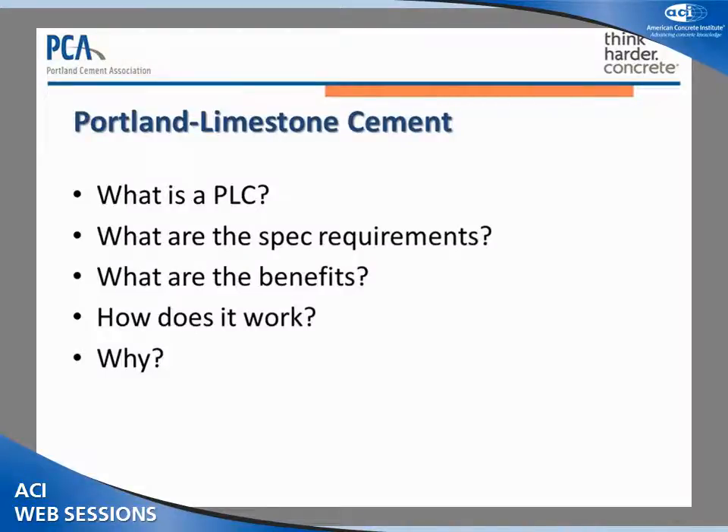I'd like to welcome everybody to today's technical session. Today's session is sponsored by ACI 225 Hydraulic Cement Committee. The session is Portland Limestone Cements: the technology to improve the sustainability of concrete. I'd like to introduce our first speaker, Paul Tennis. Paul is the manager of products, standards, and technology for the Portland Cement Association. Paul is going to present to us today on the specification requirements and environmental performance of Portland Limestone Cements.